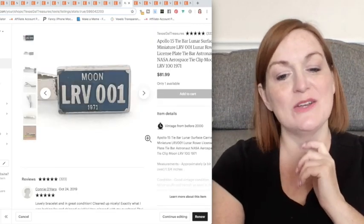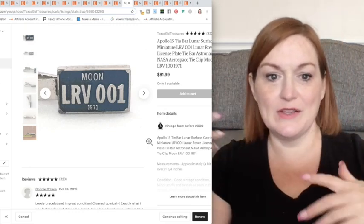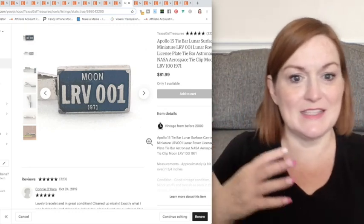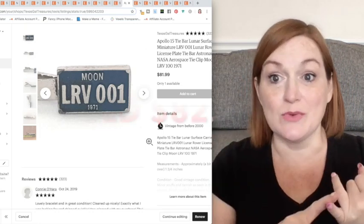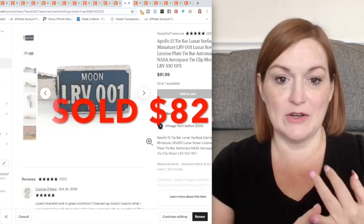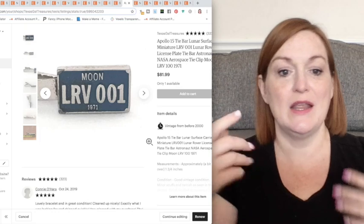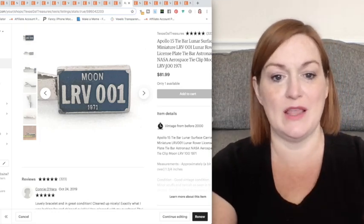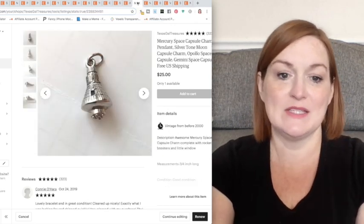I started pulling back from the airy-fairy celestial horoscopes and I was like, well, celestial can also be space race — people that are into NASA stuff and the moon and exploration. This was from the Apollo 15 moon landing, a 1971 tie bar. So yeah, that was a good buy too.